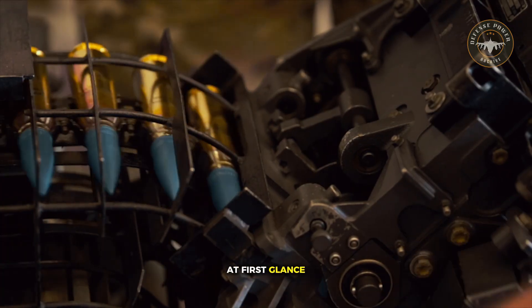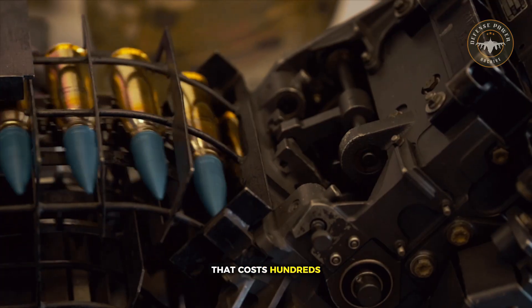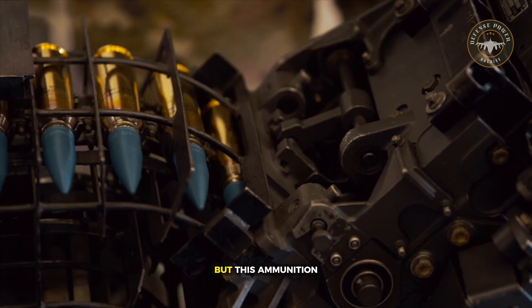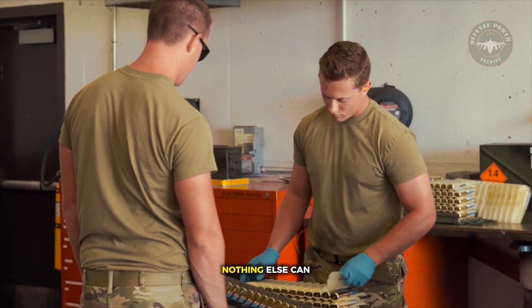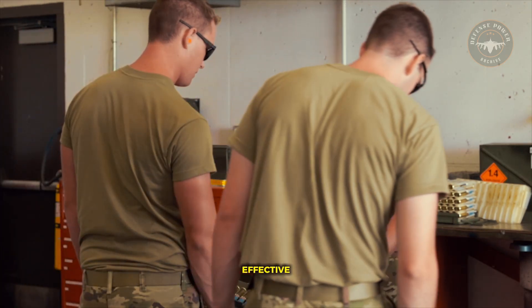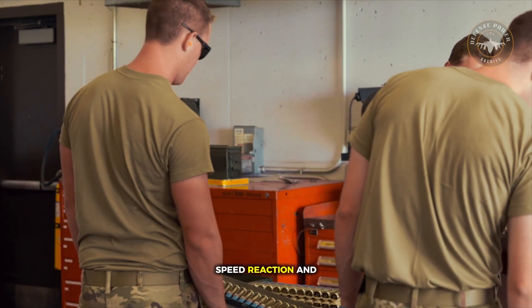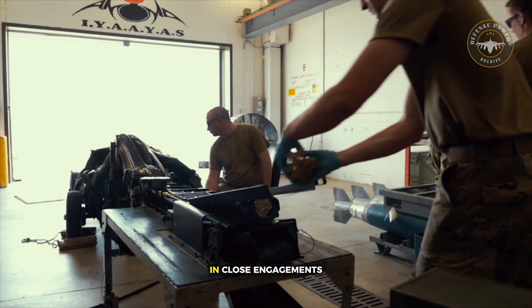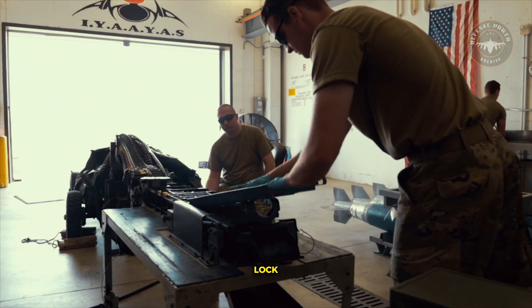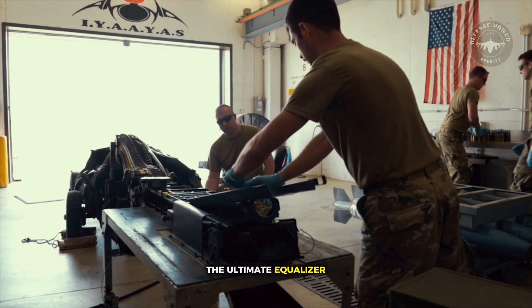At first glance, a 20mm round looks insignificant compared to a missile that costs hundreds of thousands of dollars. But this ammunition fills a role nothing else can replace. It is fast, accurate, and brutally effective in the final seconds of combat — the moment when speed, reaction, and instinct take over. In close engagements where missiles lose lock, get spoofed, or the range collapses, the cannon becomes the ultimate equalizer.